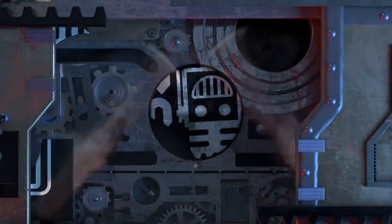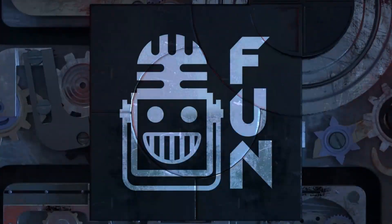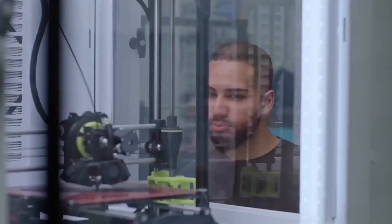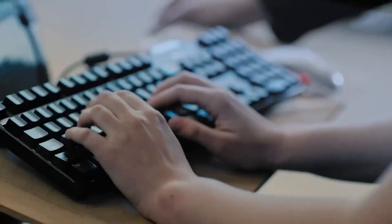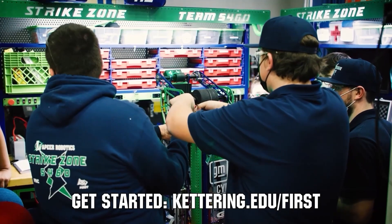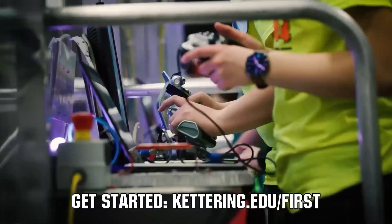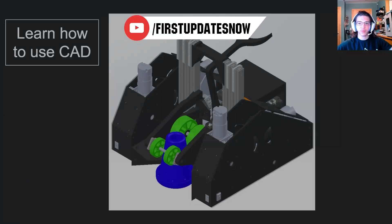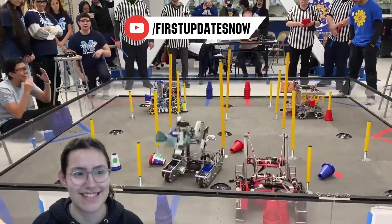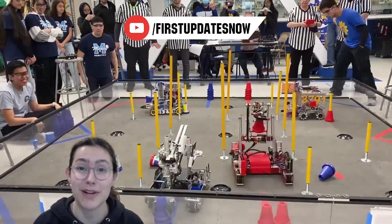This video on First Updates Now is made possible by viewers like you and the following sponsors. Kettering University is looking for talented robotics students who want to continue learning and innovating in a hands-on, real-world experience format. Kettering University representatives will be at dozens of FIRST events this season, including the championship. Go to Kettering.edu/first to see which events you can meet a Kettering University representative. Check out our all-new FTC content coming to FUN's YouTube, including new hosts from the FTC community — resource guides, top 10 moments, behind-the-bots interviews, and walkthroughs at youtube.com/firstupdatesnow.